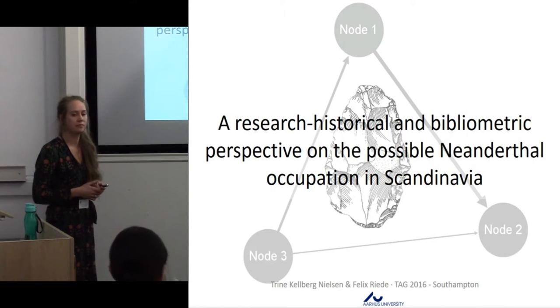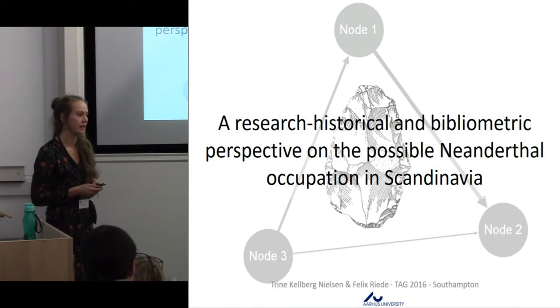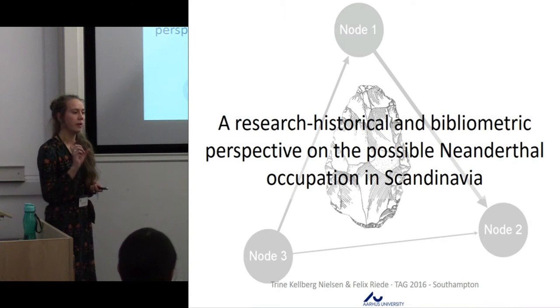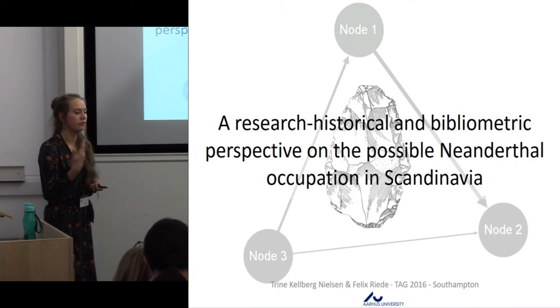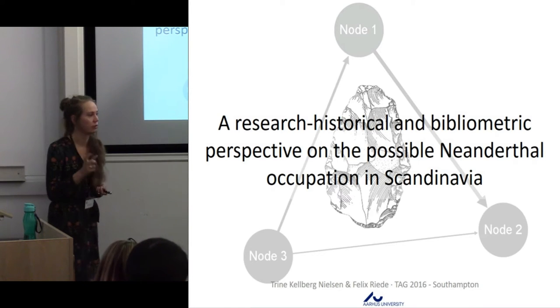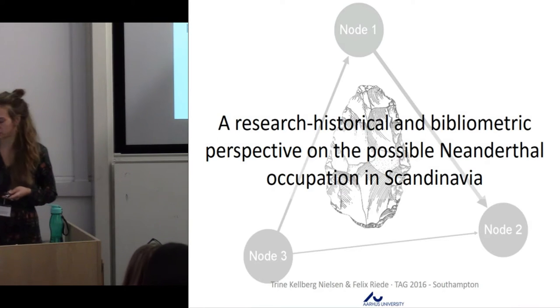My PhD research was about investigating the potential of actually finding Pleistocene archaeology in Scandinavia, because we don't really have any. But this particular presentation will be more about how I try to evaluate the research history and how it may have impacted the reasons why we don't have this archaeology today.